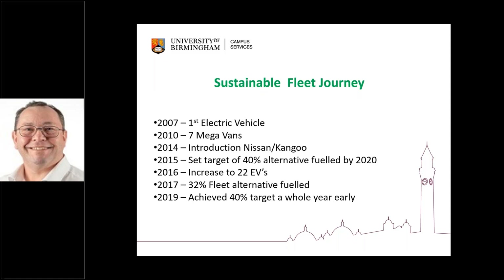We're quite a forward-thinking university. Back in 2007 we had our first electric vehicle, and as more and more vehicles came on track — different models such as Nissan and Kangoo, which were much better vehicles — we started to increase the percentage of the fleet. Back in 2015, my boss set a target of achieving 40% of the fleet to be alternatively fuelled within five years, so she wanted to get that done by 2020. I didn't join the university until 2017, so we were well on our way by then, but we had the hard yards still to complete. We did actually achieve that 40% in 2019, which was a whole year earlier than we said.